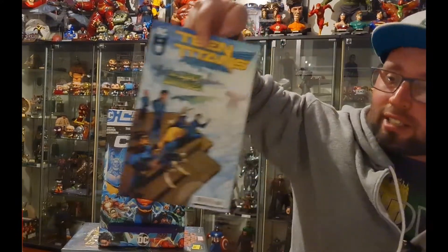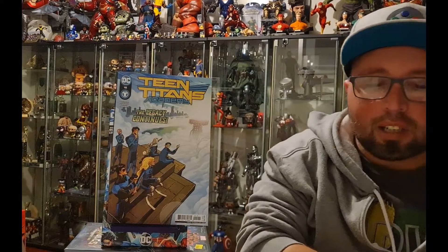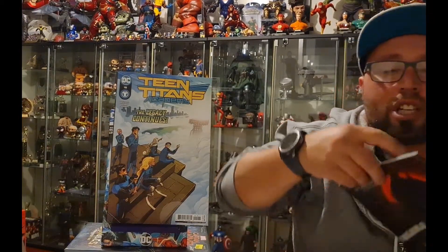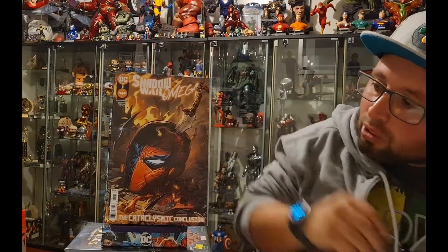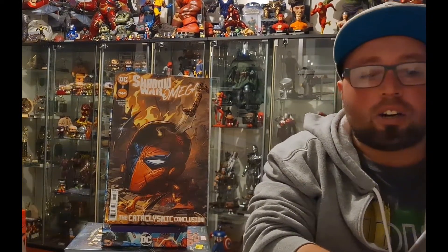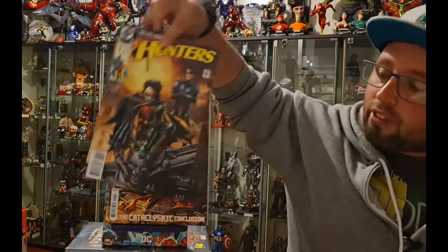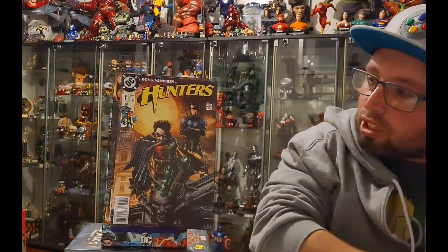So Teen Titans Academy number 15, we have Shadow War Omega with a pretty cool Deathstroke cover. The next two books are homage books, and we have DC versus Vampires Hunters, which is a homage to the Robin number one cover.